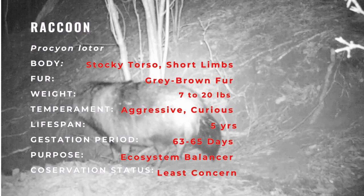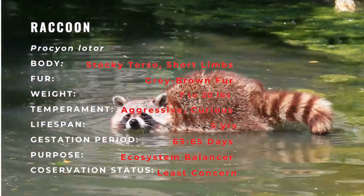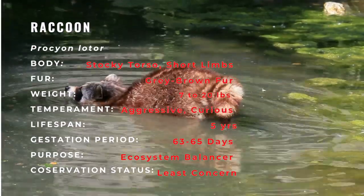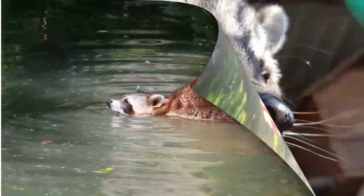As a result of escapees and deliberate introductions in the mid-20th century, raccoons are now also distributed across much of mainland Europe, the Caucasus region, and Japan. In Europe, the raccoon was added to the list of invasive alien species of Union Concern in 2016.